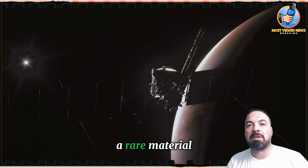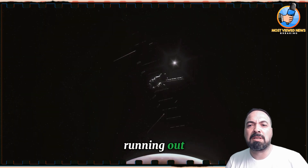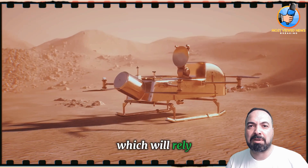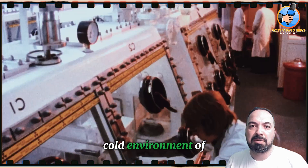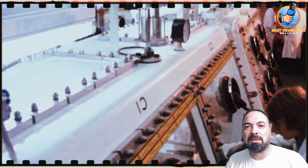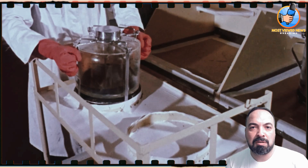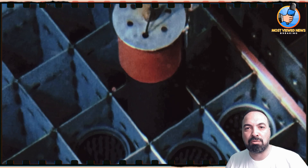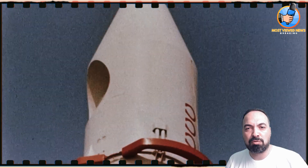NASA's Dragonfly mission, a flying rover designed to explore Titan — Saturn's icy moon — is relying on the last remaining stock of a rare material: plutonium-238. The U.S. is running out, and this shortage is affecting missions like the Europa Clipper, which will rely on solar panels despite the distant cold environment. Dragonfly is one of the lucky missions to use plutonium-238 — a small 4.8-kilogram piece will power the mission 1.5 billion kilometers from Earth.